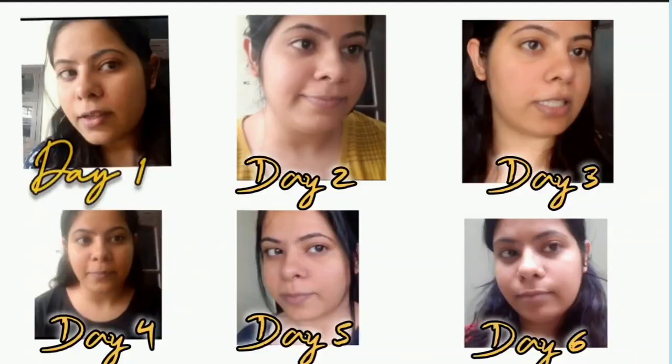On day six, my skin looks something like this. Right now I am so disappointed with this mask — I don't even feel like continuing it for day seven. On day seven, this is how my skin looks: as you can see there are a lot of pimples, small pimples, one pimple right there, one on the nose, and a lot of breakout pimples.